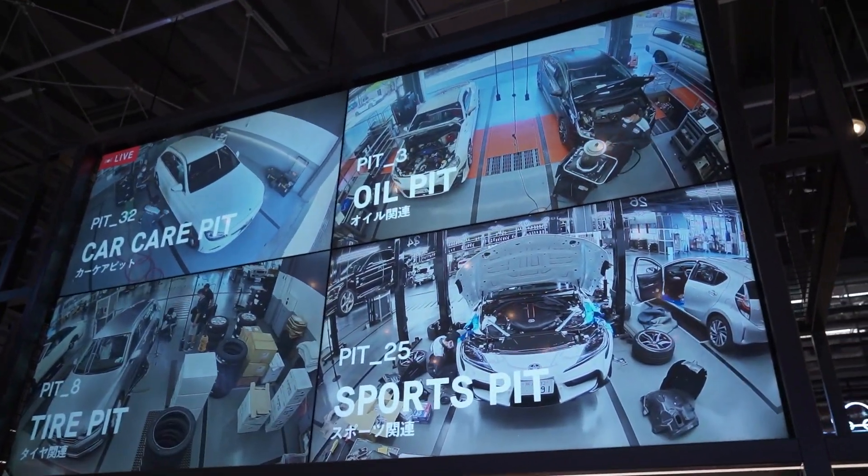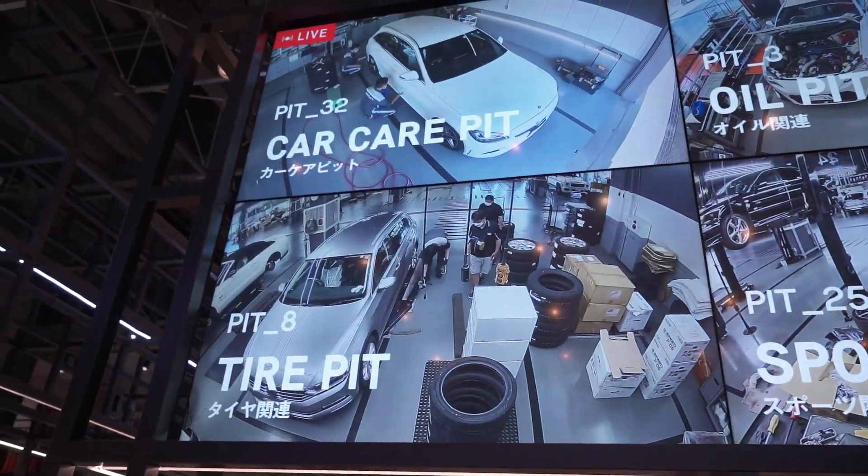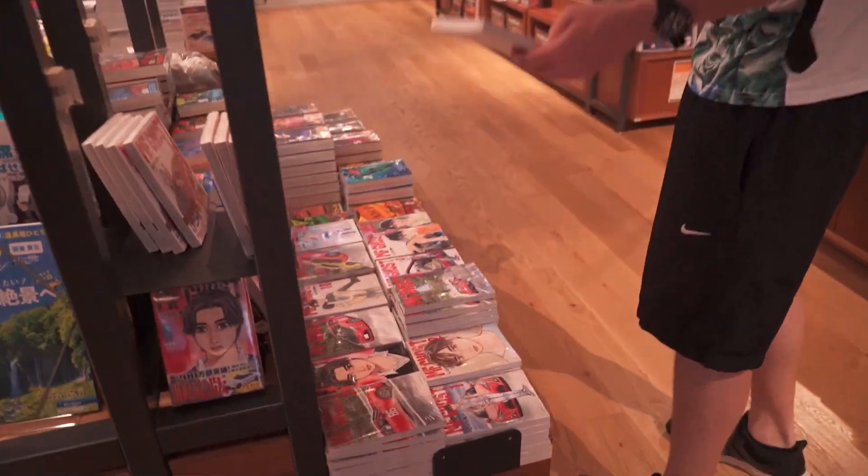Oh, you can even see if they're working on your car, you can see it up here in the pits. That is actually sick. Look at that. They don't have a ghost flying page. They don't follow your point. Wait, they have like a whole section.